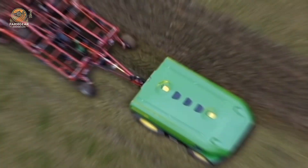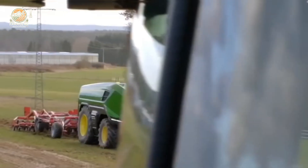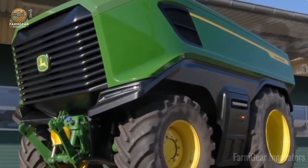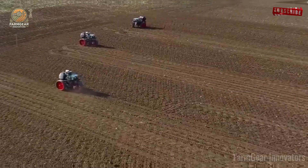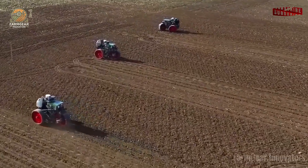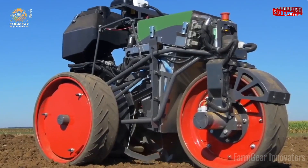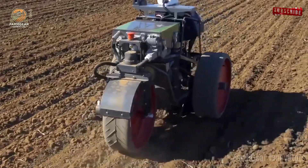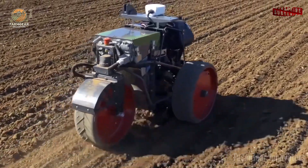Yo, what's good farming fam and tech trailblazers! Welcome to Farm Gear Innovators, the ultimate spot for game-changing agricultural tech that's revolutionizing how we feed the world. I'm your host Jake, and if you're a farmer looking to ditch the back-breaking grind, an ag-tech nerd geeking out over the latest gadgets, or a sustainability champ passionate about greener fields, you're in the right place.